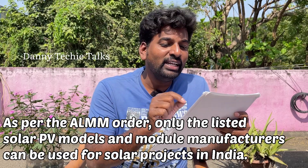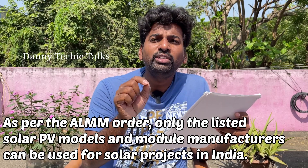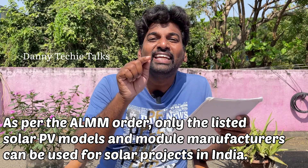As per the ALMM order, only the listed solar panels and solar module manufacturers can be used for solar projects in India.